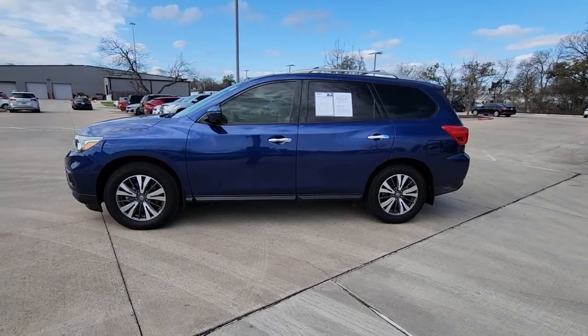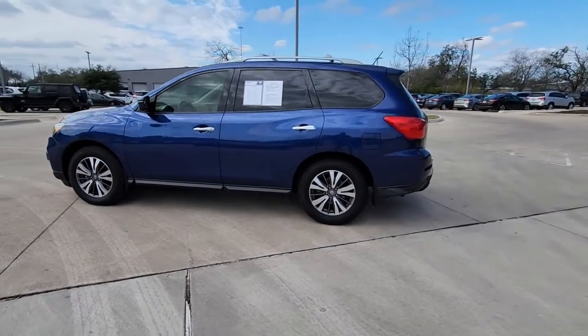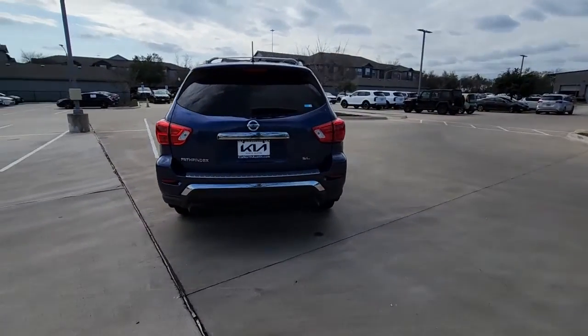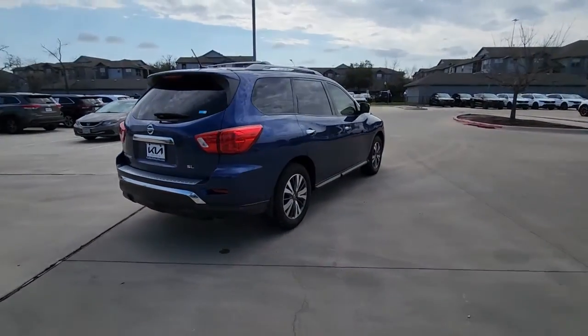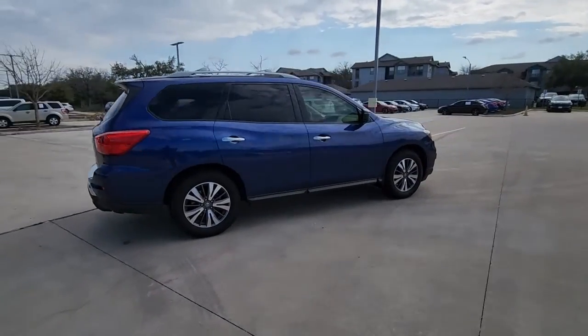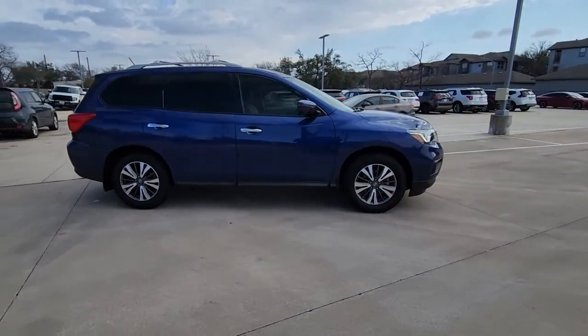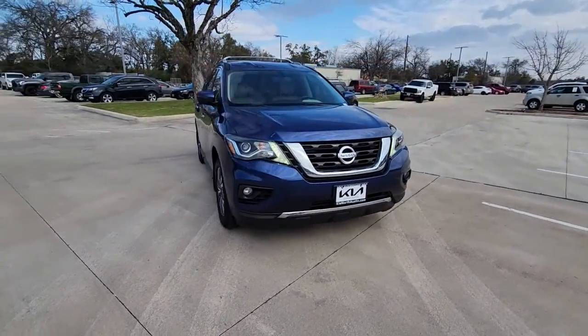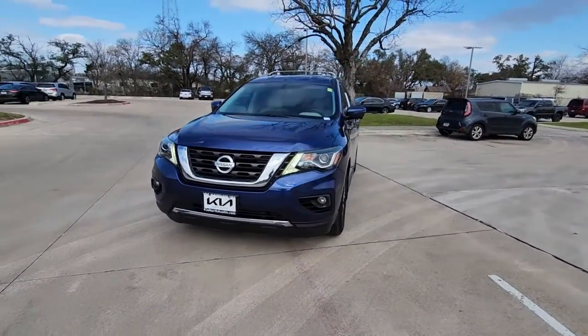Introducing the 2018 Nissan Pathfinder. This vehicle is an outstanding buy with fewer than 45,000 miles on the odometer. Picture yourself at the wheel of this comfortable and capable Pathfinder. Solid, versatile and smooth, it has all the features you need to make road trips, towing and household projects a breeze.